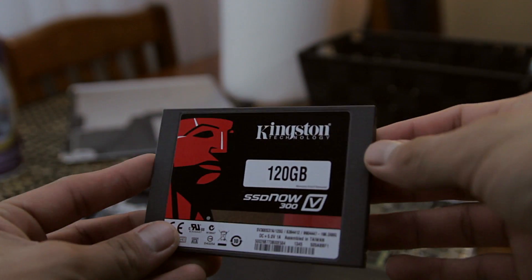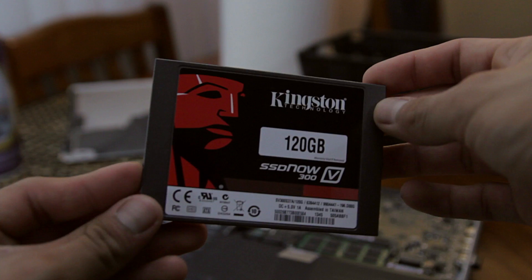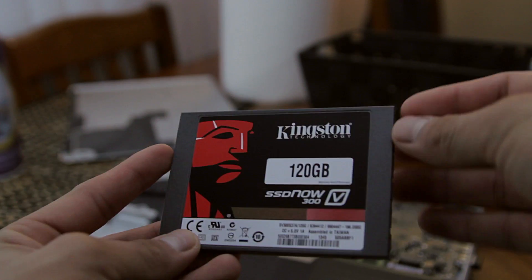Hey guys, it's Carlos and this is a comparison video of my old hard drive versus my new shiny solid state drive, the V300 from Kingston, on my mid-2009 MacBook Pro.